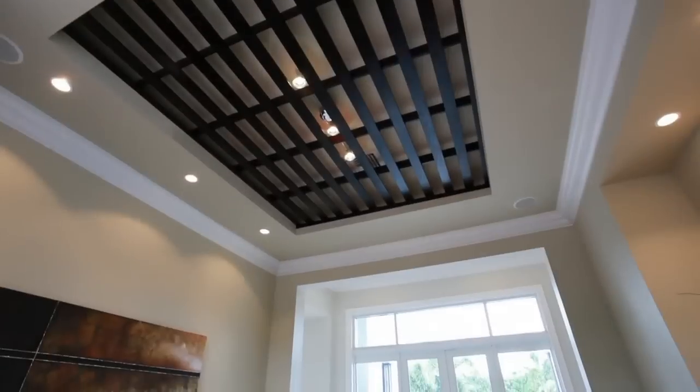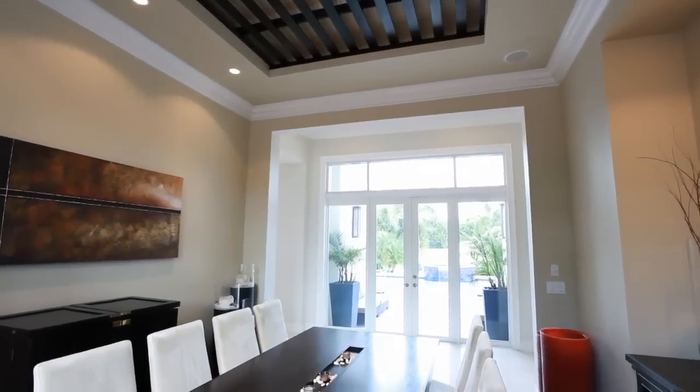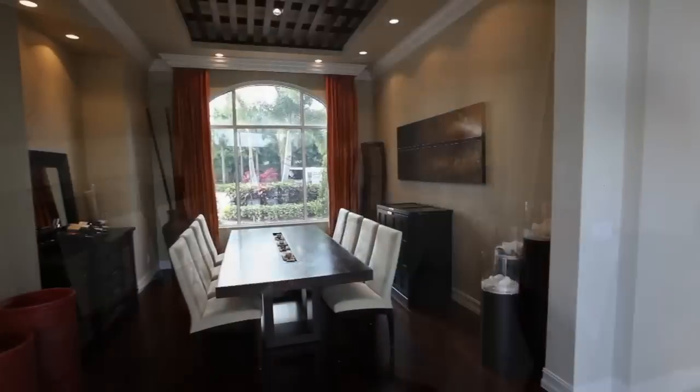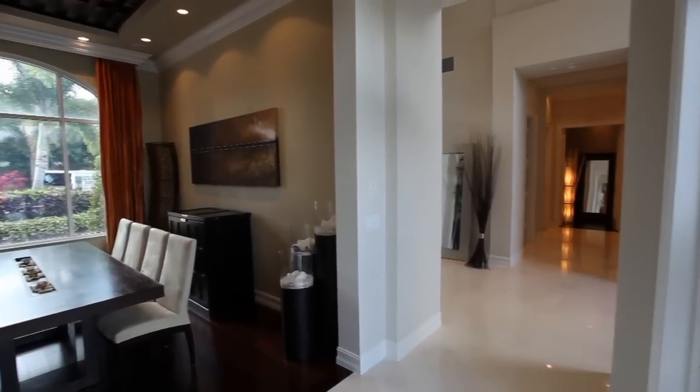Plan to enjoy unforgettable dinners in this formal dining room with gleaming hardwood floors, designer lighting, and a custom wood ceiling, all while enjoying beautiful views from the French doors that open to the sparkling pool and spa.